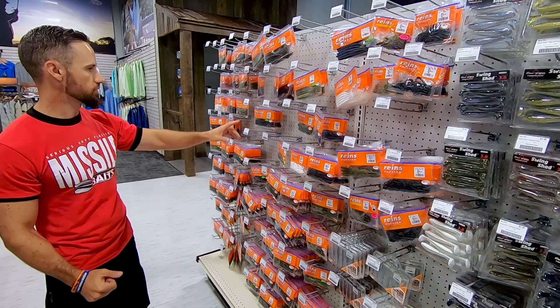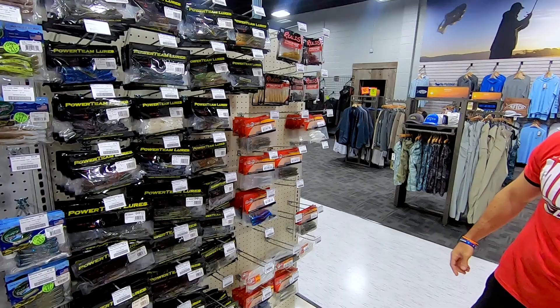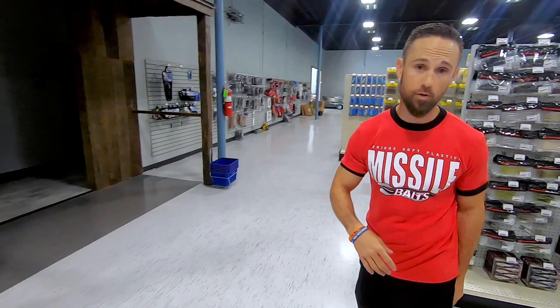Some Power Team lures here as well, some Hog Farmer soft plastics — they've got it all. We're just going to keep rolling.